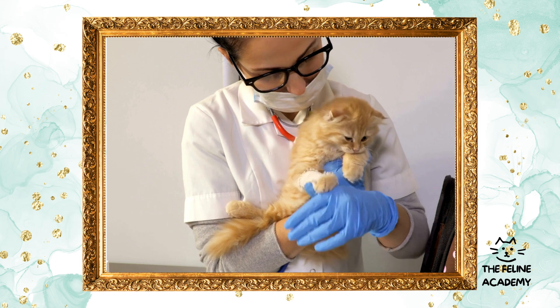Controlled outdoor access: if possible, providing safe outdoor access can greatly enrich your cat's life. Consider a secure cat enclosure, catio, or a harness and leash for supervised outdoor adventures. This allows them to explore the outside world while staying safe from predators, traffic, and other dangers.